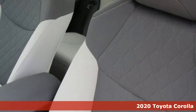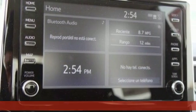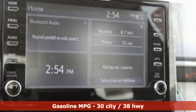Here's a new 2020 Toyota Corolla. Get an all-access pass to life in a car that doesn't just get you there, it gets you. You'll look forward to every drive with features like these.